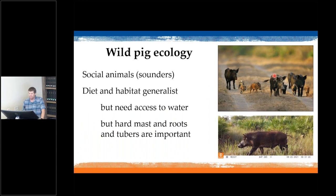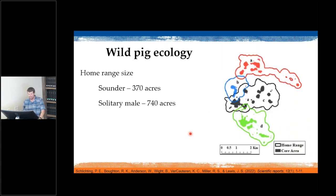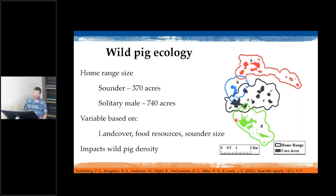Wild pigs are social animals — females and their young live in groups called sounders. They are habitat and diet generalists, meaning they can live almost anywhere and eat almost anything, though they do need water access due to poor thermal regulation and prefer certain foods like hard mast such as acorns in fall and young roots and tubers in spring. In Florida, home range is about 370 acres for a sounder and 740 acres for a solitary male, and home range varies based on land cover, food resources, and sounder size.